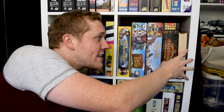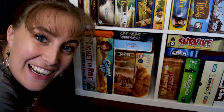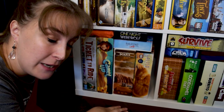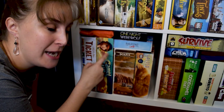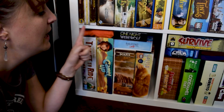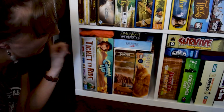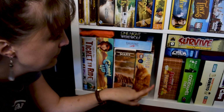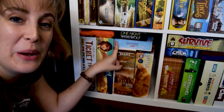Continuing past Splendor, we have Tiny Towns, Quacks of Quedlinburg, Taverns of Tiefenthal, and two facade games: Bristol 1350 and Tortuga 1667. Behind that we've got Great Western Trail. Now, this is our party game shelf. In the back we have Ticket to Ride Europe, Hive, One Night Ultimate Werewolf, Ticket to Ride, Camel Up, Terraforming Mars: Ares Expedition. Then we also have Calico and Railroad Inc.